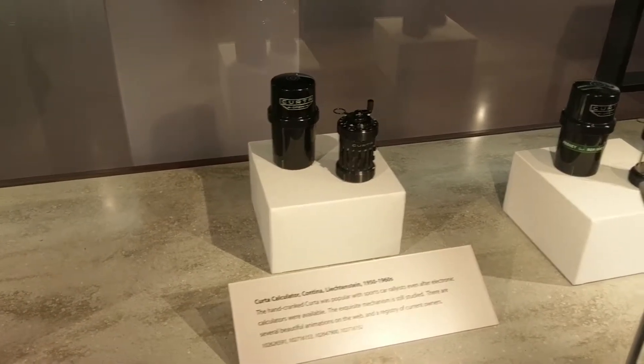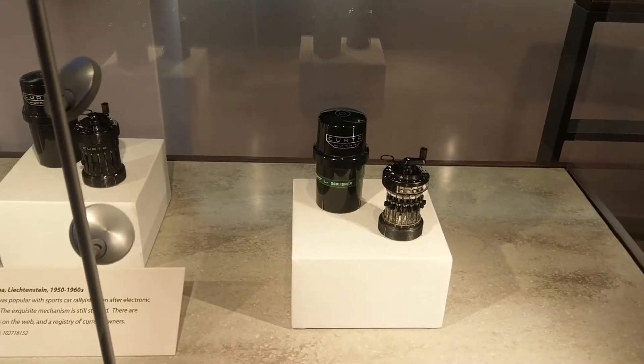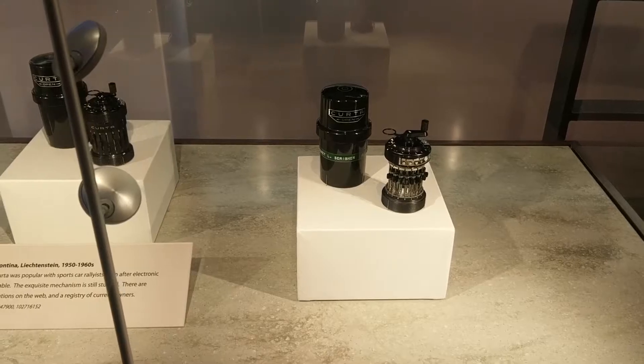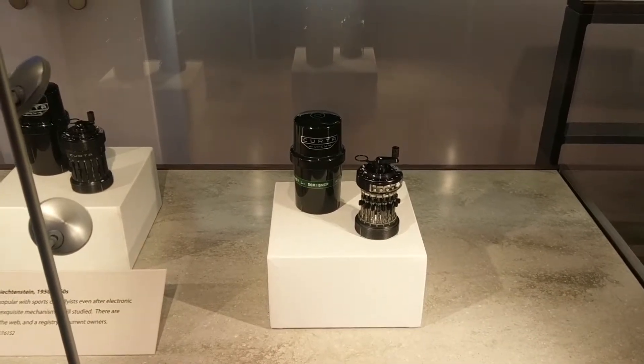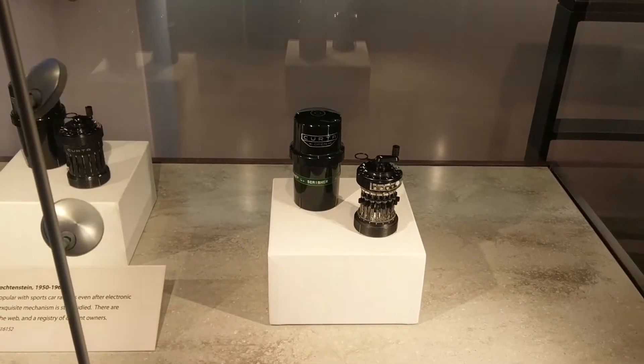So this is one of the very last mechanical calculators. It was made in the 1950s or 1960s. Apparently there are only a few left in the world and there's a registry of owners — because why not?